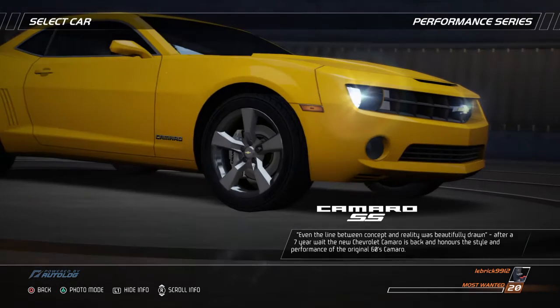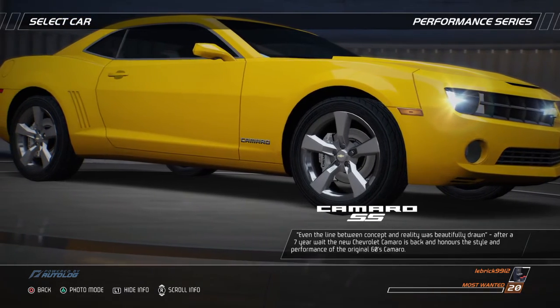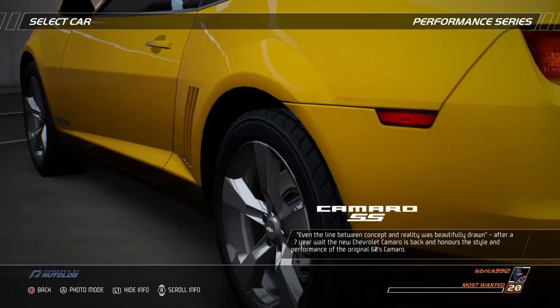Even the line between concept and reality was beautifully drawn. After a seven-year wait, the new Chevrolet Camaro is back and honors the style and performance of the original 60s Camaro.